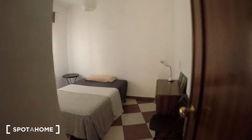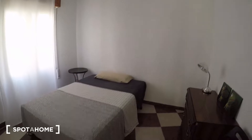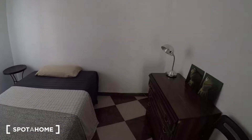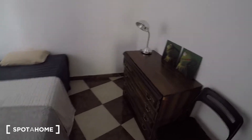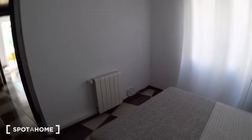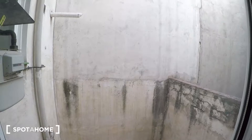Here we are in bedroom number 2. You also have a double bed here. There is a lamp and a fan. Each room has a radiator. And here you have a window — this is an interior-facing room.